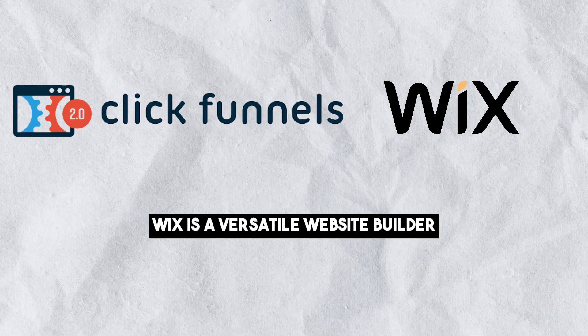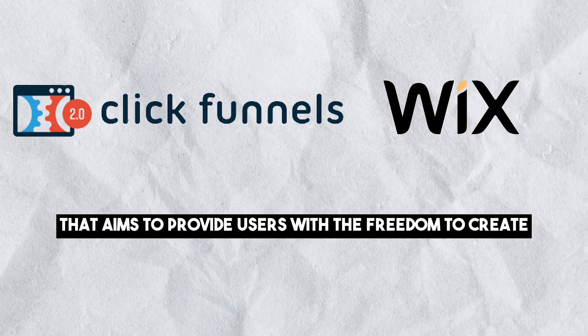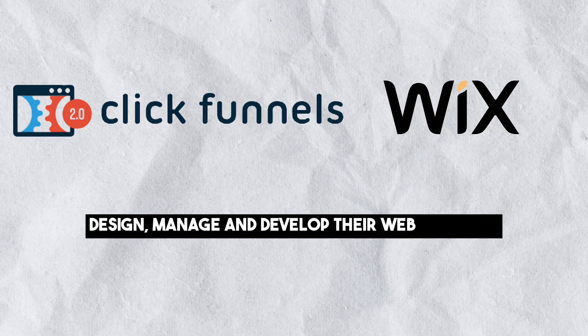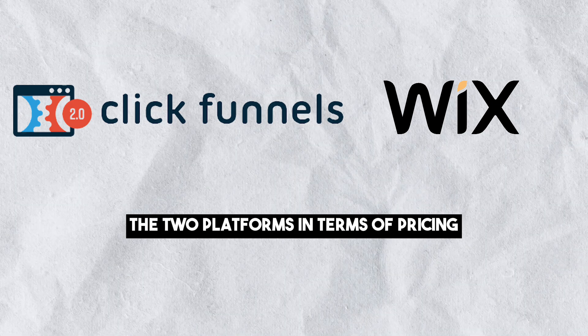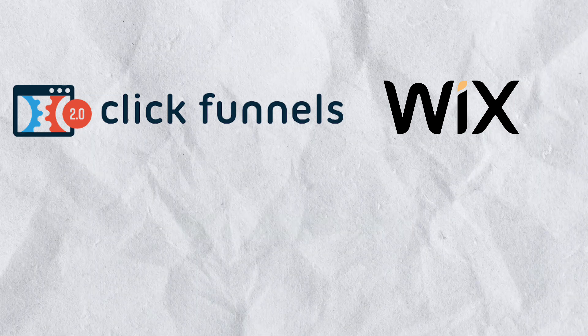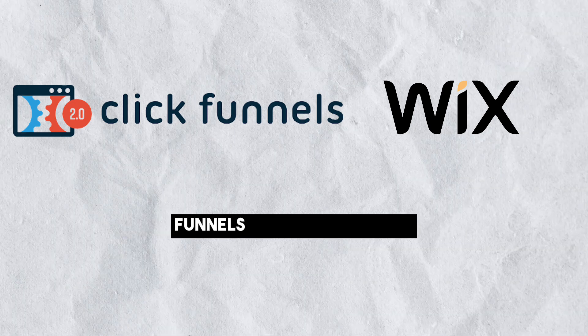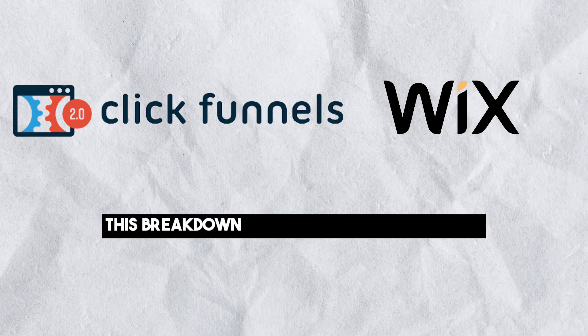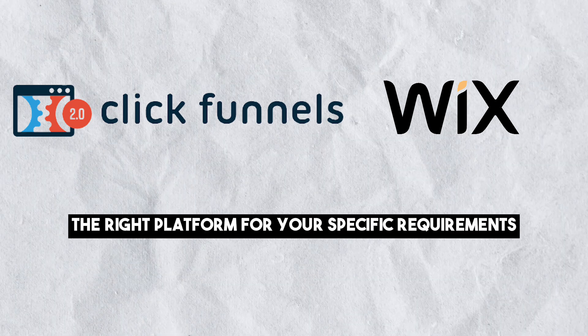On the other hand, Wix is a versatile website builder that aims to provide users with the freedom to create, design, manage and develop their web presence. This comparison will examine the two platforms in terms of pricing, ease of use, customization, publishing tools, security, e-commerce capabilities and more. Whether you're seeking to build sales funnels or create websites, this breakdown will assist you in selecting the right platform for your specific requirements.